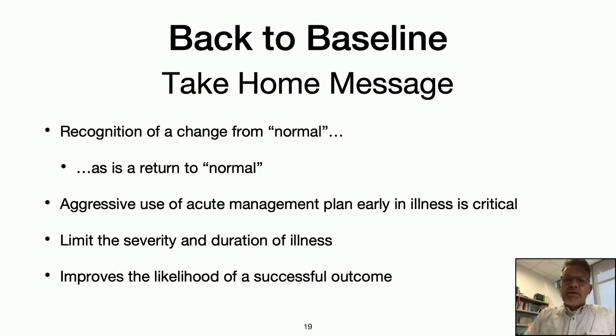To conclude: back to baseline — sometimes a new normal — is what we're trying to achieve. It's absolutely critical at the early stage of an acute illness to be aggressive in airway management. That will do a lot to limit the severity and duration of illness and improve the likelihood of a successful outcome.